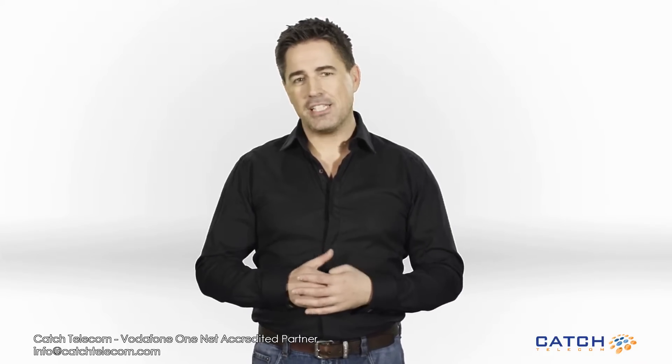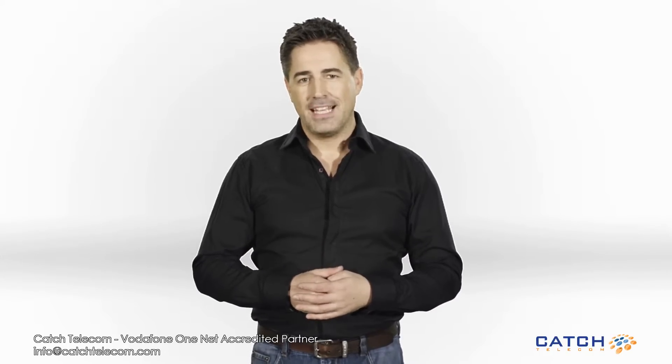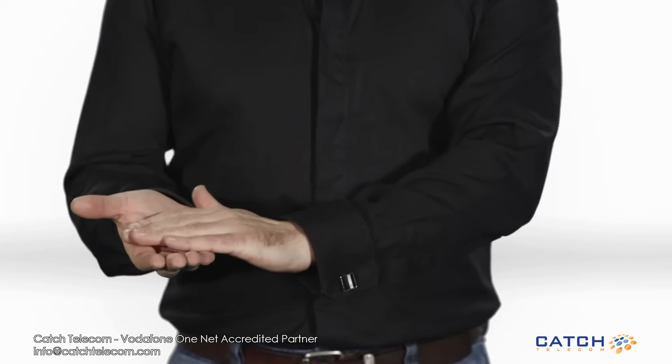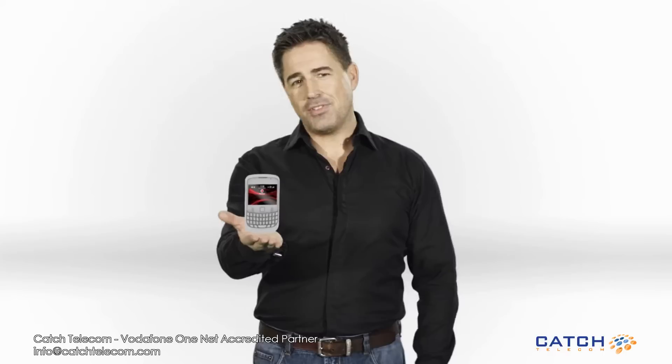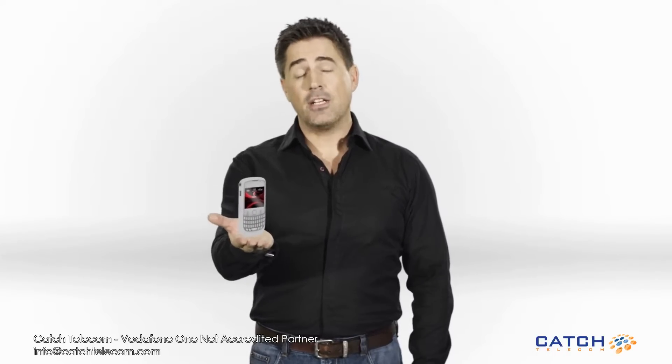I've got 80 seconds to tell you about OneNet Express. It's an innovative new service from Vodafone. If you run a small business, you're going to like it. It merges your landline and mobile phone into one, so you'll never miss a business call again, and it makes you look like a local business. This is how it works.